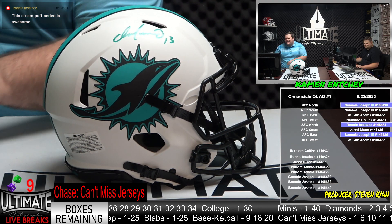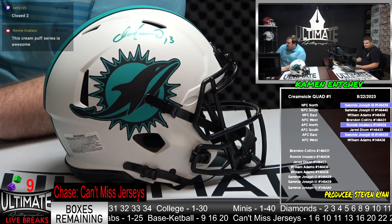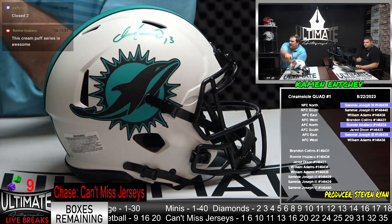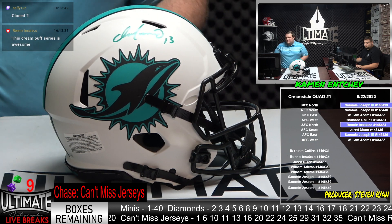Now this cream puff series is awesome, says Ronnie — right on. It is a six-six diamond series, they're all great, but few better than Marino though. This is JSA certified. Mr. Sammy Joseph the third, you're welcome.